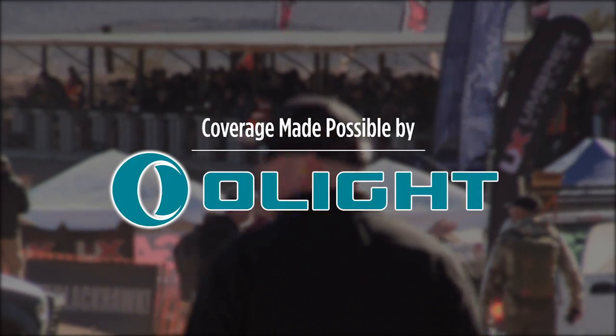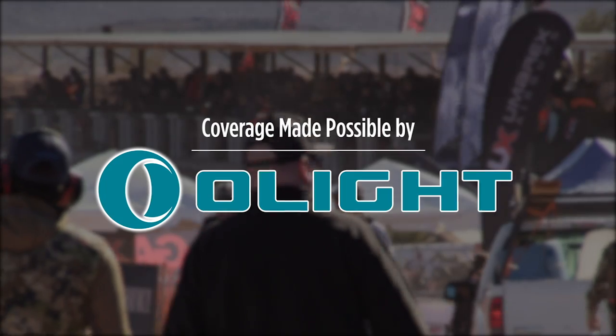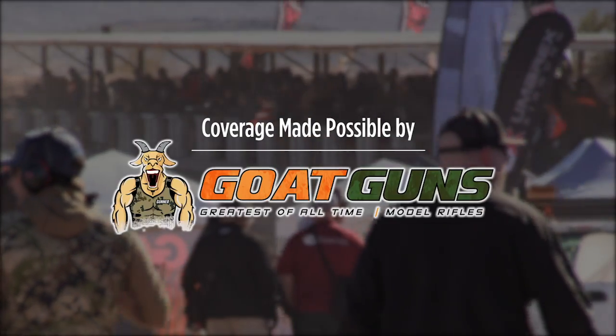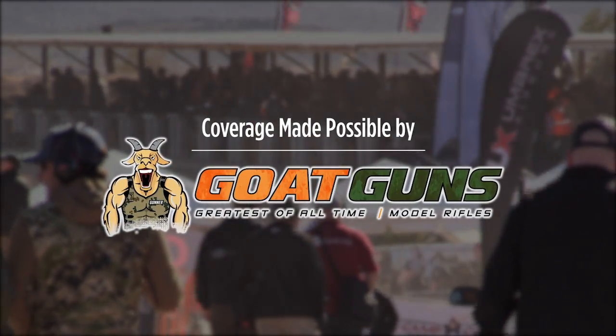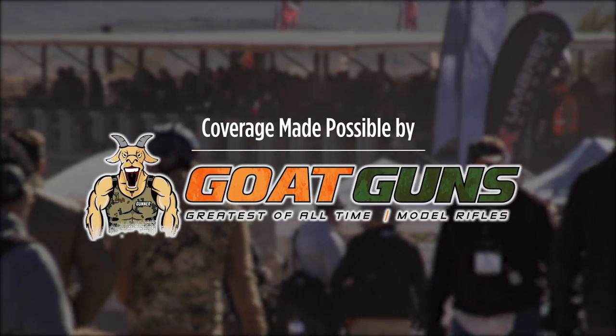Check out the new PL Mini 2 Weapon Light at the link below and use code OLIGHT10 to get 10% off anytime. GOATGUNS model rifles are affordable and fun. Take 20% off with code Scout20 at GOATGUNS.com.